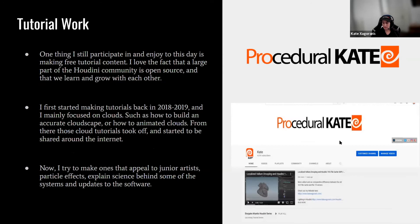One thing I still participate in is making free tutorial content. I love that a large part of the Houdini community is open source and that we can learn and grow from each other. I first started making tutorials back in 2018-2019, mainly focused on clouds — how to build accurate cloudscapes or how to animate clouds. Those tutorials took off and started being shared around the internet. Now I try to make ones that appeal to junior artists, covering particle effects and the science behind certain systems and software updates.